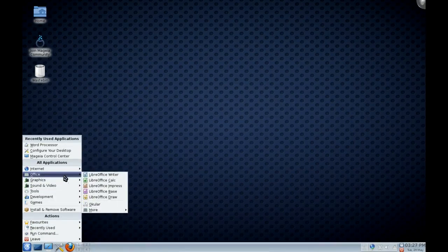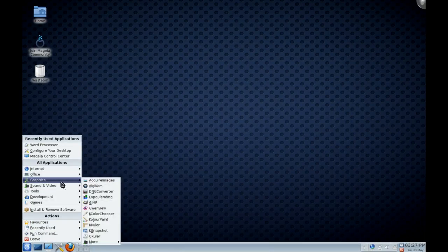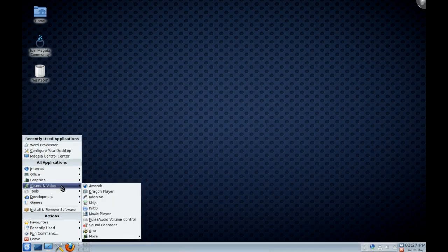Under Office, it's just LibreOffice — nothing big there. Graphics has the standard KDE stuff plus GIMP. Under Sound and Video, everything's standard KDE, except you also get the SMPlayer movie player and Kdenlive, which is a nice addition.